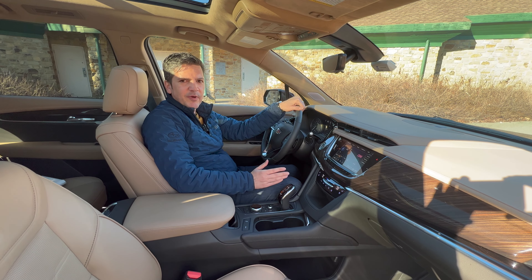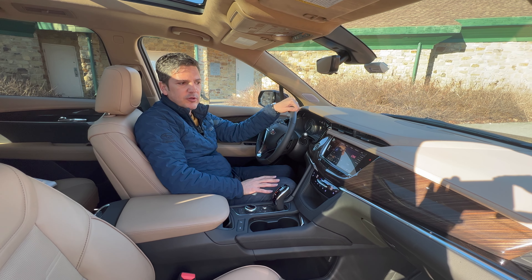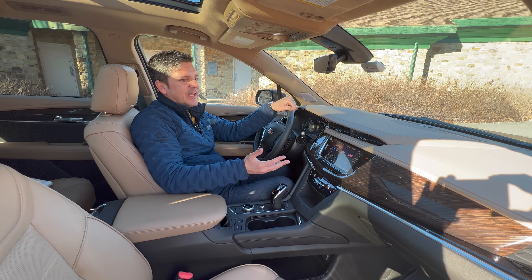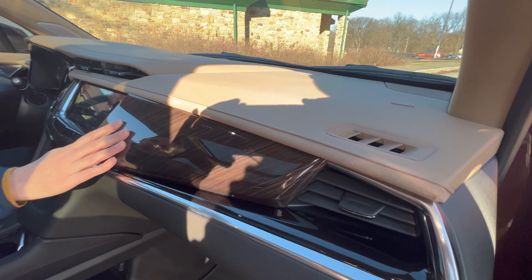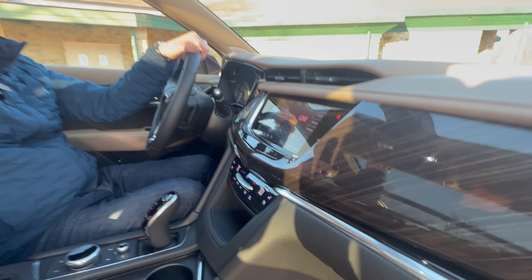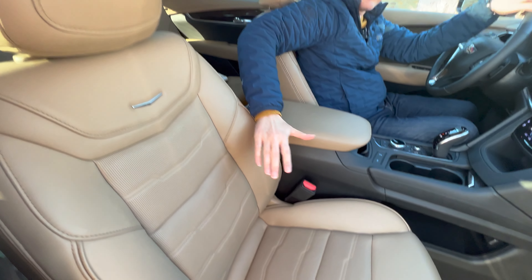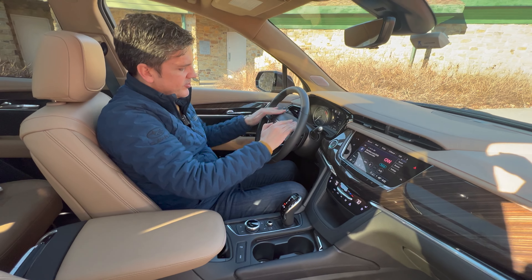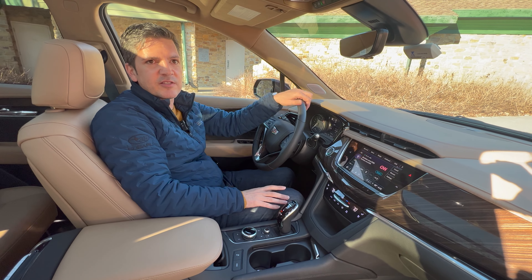The XT6 may be one generation behind the Escalade in terms of style — the Escalade has a big wrap-around glassy touchscreen that looks really cool — but it still looks very nice, works very well, and feels very luxurious, especially in the Platinum Edition. There are just layers of material, very lush, and it feels very expensive. You've got leather, suede, wood grain, and chrome. There's a suede headliner and soft leather seats. Everything just feels very expensive and very nicely done — an exquisite job.